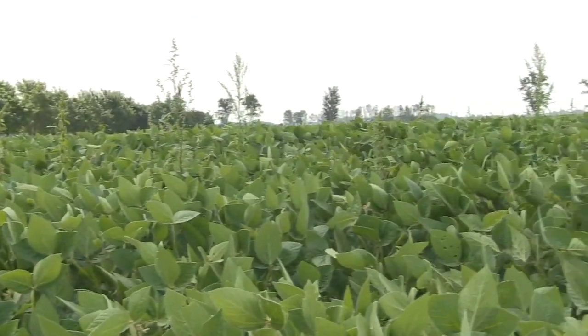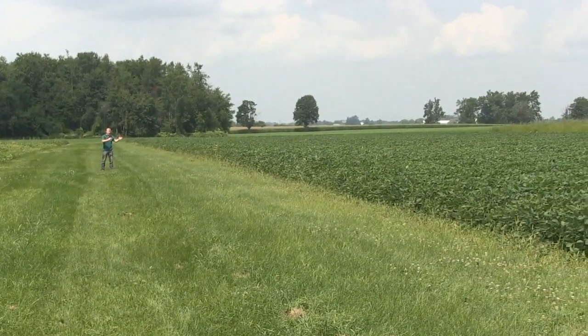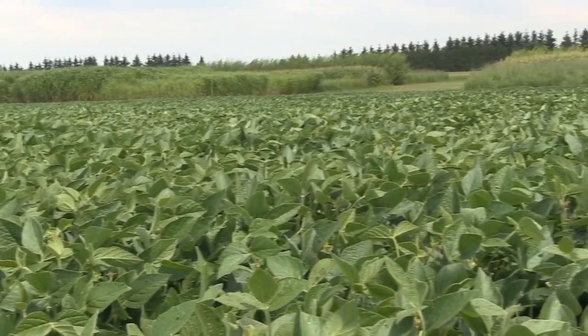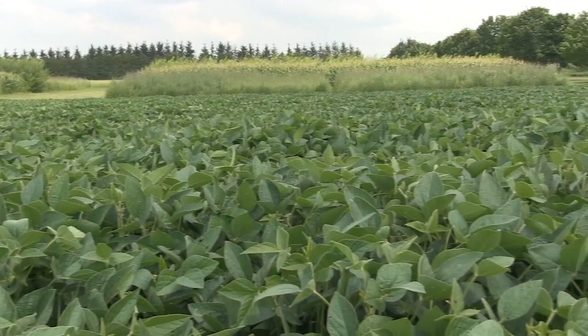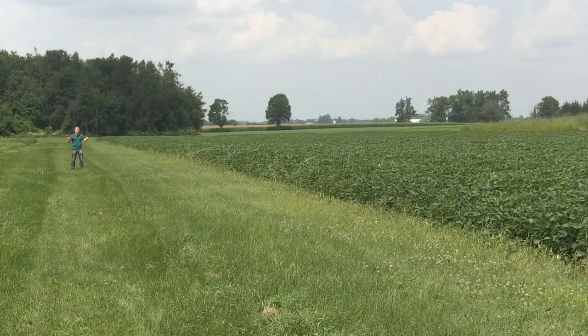Compare that to my left, where we not only did that first pass to control the early weeds, but then we followed up with an application just at early flowering to deal with those late emerging weeds. The difference in control now in August is pretty significant.